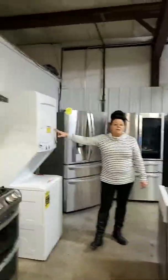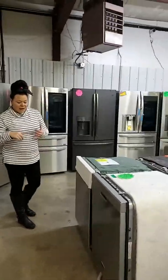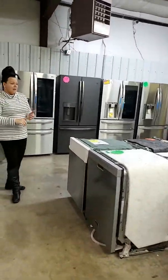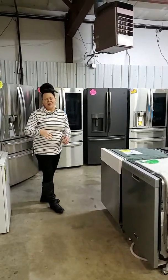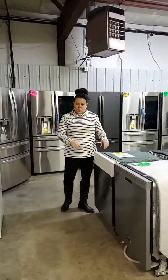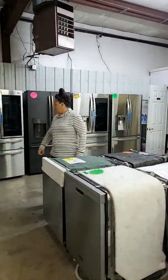I do have a couple of laundry centers available. For dishwashers, I've got Maytag, Samsung, LG, Frigidaire, and KitchenAid — a wide variety. So if you're looking for a new dishwasher, come on down and take a look and we'll see if we can find one that fits your needs.